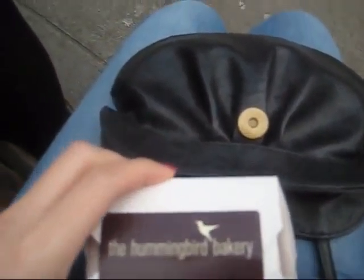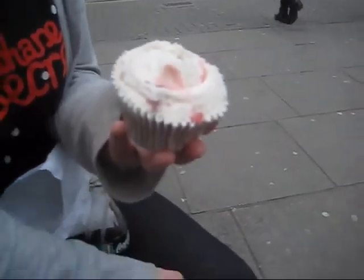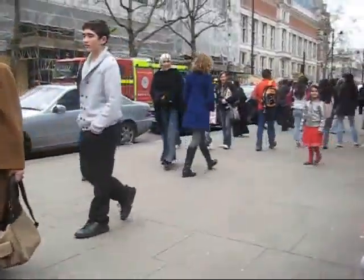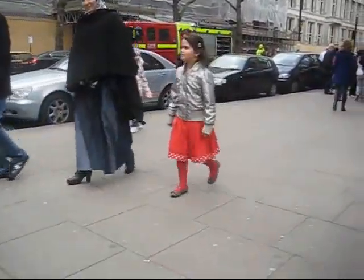We went to the Hummingbird Bakery, and yes, I am filming. Fran got a red velvet cupcake, and Laura got a cherry compote, and she ate the cherry. I also got a red velvet one and I haven't opened it yet. And there's this huge crash over there — there's a fire engine because there's two cars smashed into parked cars on the road. What idiot drives into parked cars?